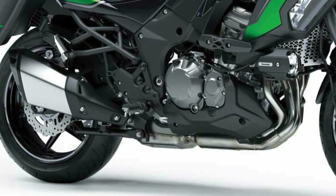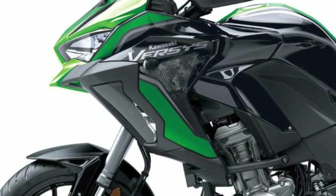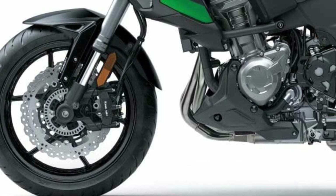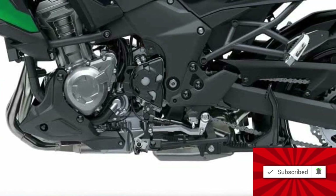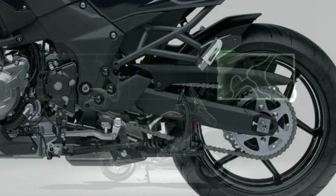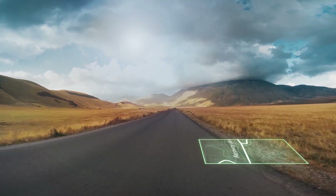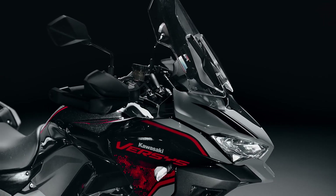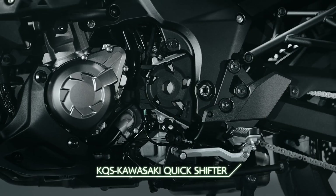Aside from a new selection of colorways including a swanky new turquoise, changes to Kawasaki's 2021 returning models are light-handed. Not all the 2021 changes are limited to new colors, however. The new Versys 1000 SE LT Plus receives a relatively significant upgrade. In addition to its new black, gray and red, the Versys flagship also gets a new high-tech suspension.